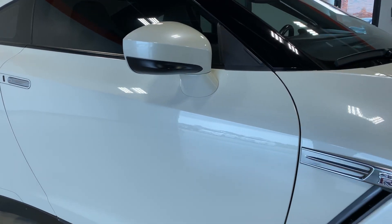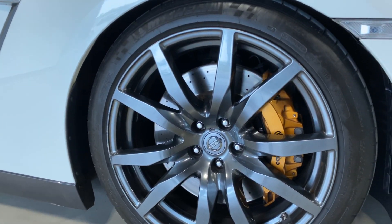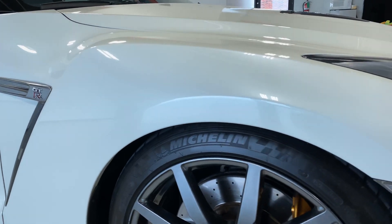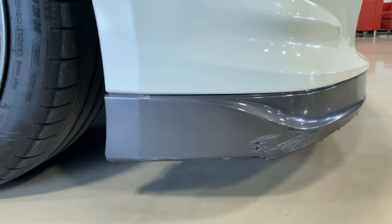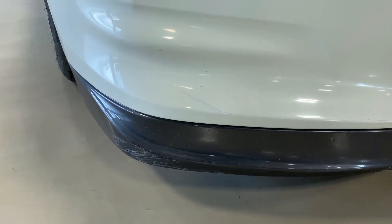Looking down the passenger side of the car — all straight, no dents, dings, scratches, anything like that. Front wheel looks good, no wheel rash on it. It does have a scuff right there at the bottom of the chin splitter, and a little bit of touch-up paint right there.